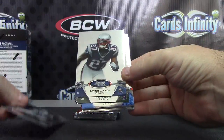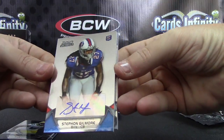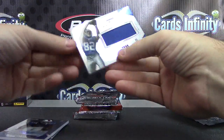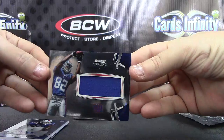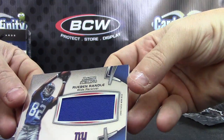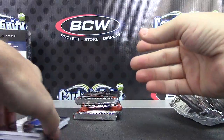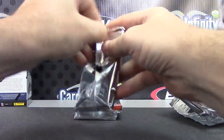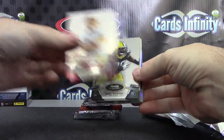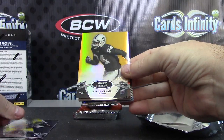Quentin Copples, Tavon Austin, Nick Perry, Stephon Gilmore autograph. And jersey of Ruben Randall. Ruben Randall jersey.